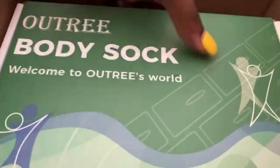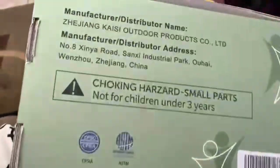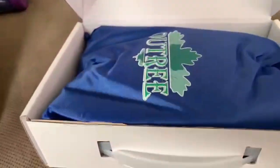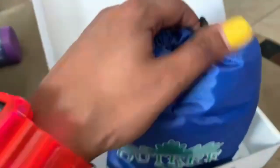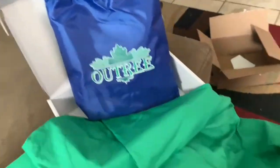This video is sponsored by Outree. They sent me a sensory body sock for kids. It is a full body sock that provides deep pressure input as well as sensory calming and relief for anxiety. It promotes fun and relaxation. The colors come in blue or green and the sizes are small and medium. This material is made out of polyester and spandex, and it also comes with a carrying bag.